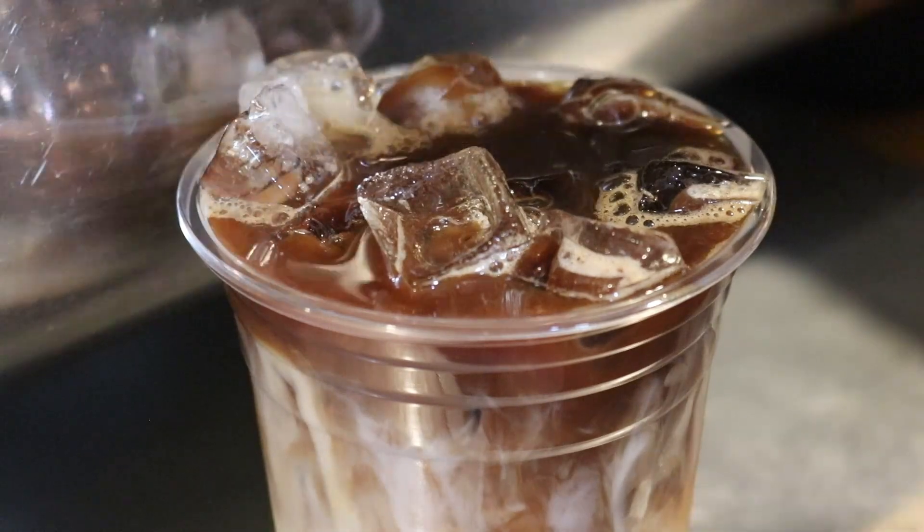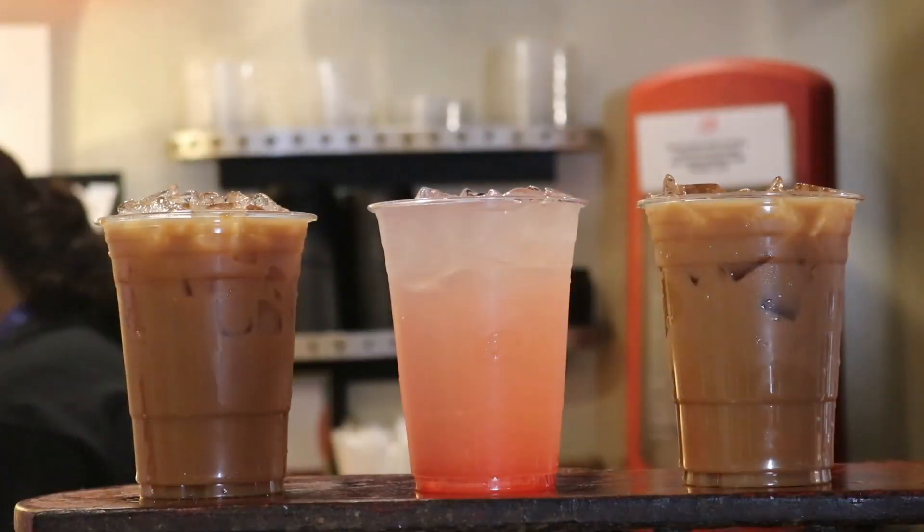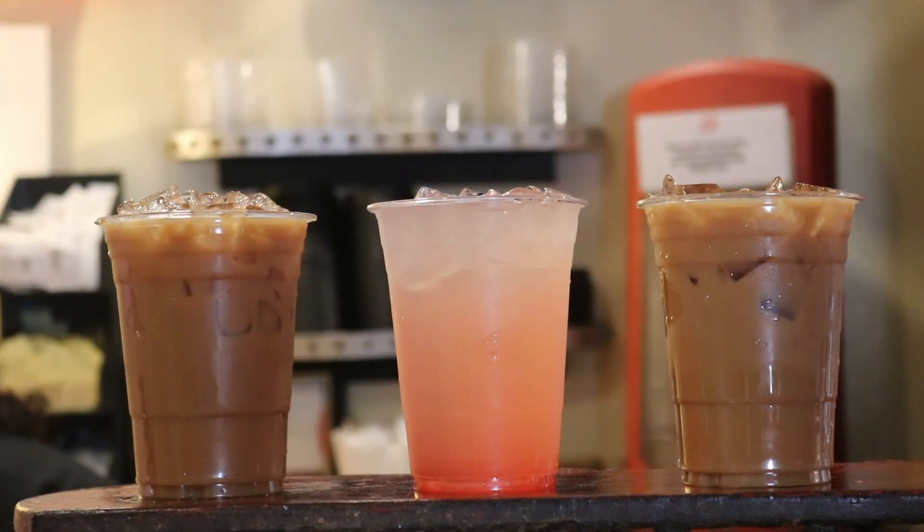Hopefully these three drinks help you cool down creatively. Reporting for ARNE TV Live, I'm Lillian Mrozovich.